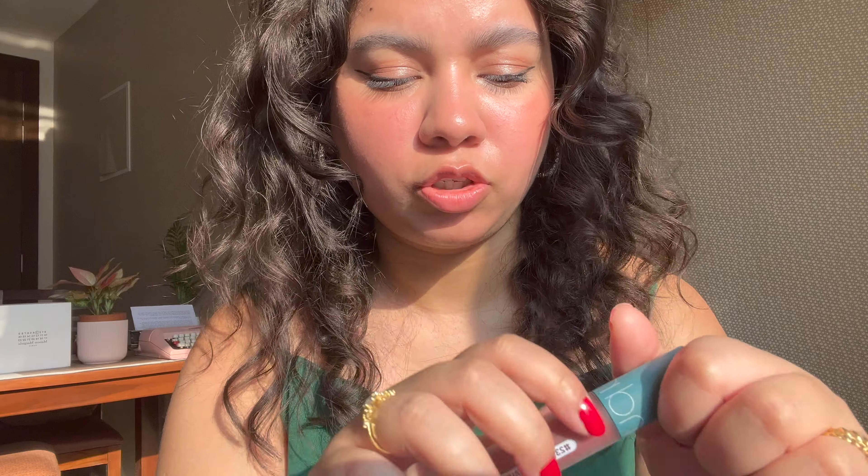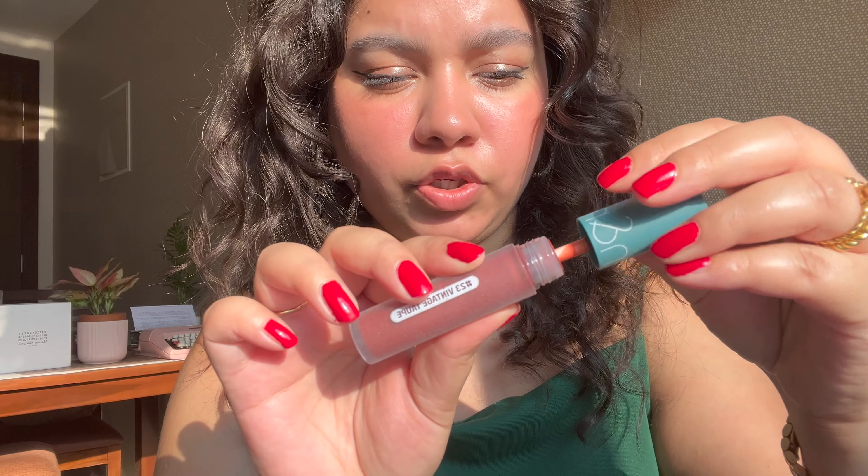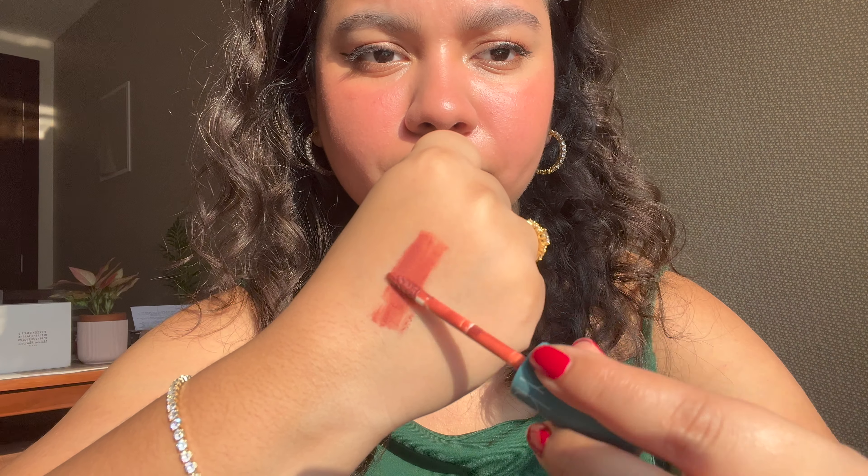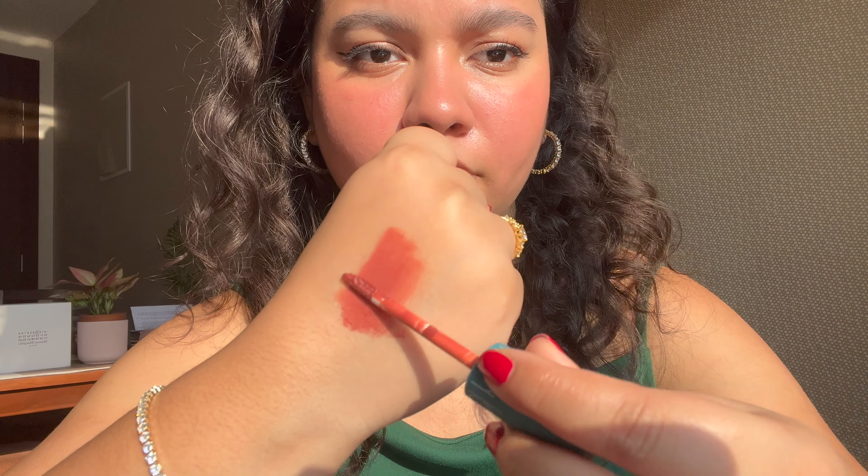It has a faint fruity bakery-ish scent — nothing offensive, nothing too loud, but the fragrance is there, just something to keep in mind. So, doing a swatch on my hand for you to see what the color and texture are actually like. As you can see, it's a beautiful color and very fall-appropriate.